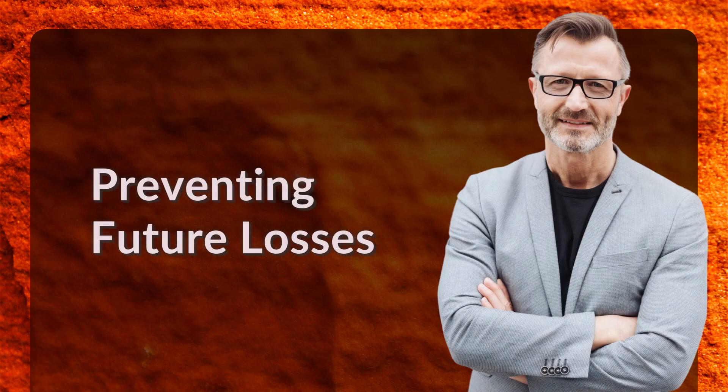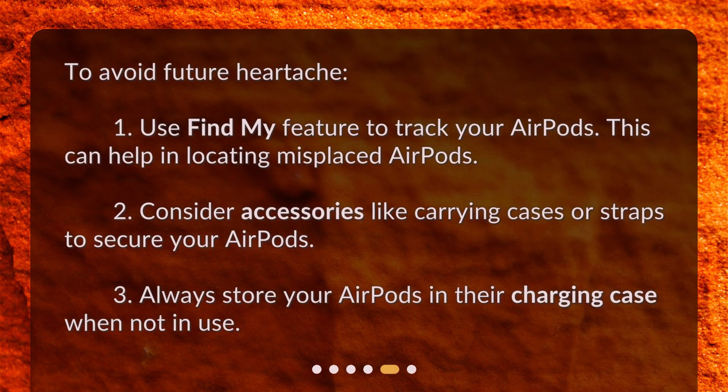To prevent future losses: use the Find My feature to track your AirPods, as this can help in locating misplaced ones. Consider accessories like carrying cases or straps to secure your AirPods. Always store your AirPods in their charging case when not in use.